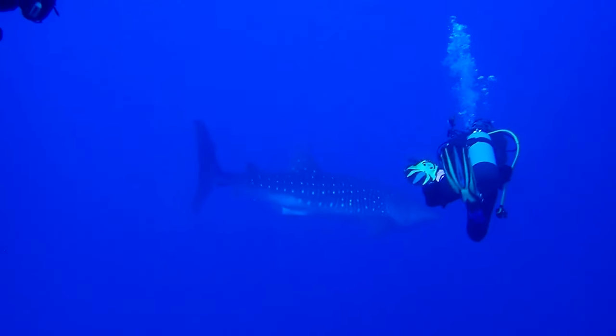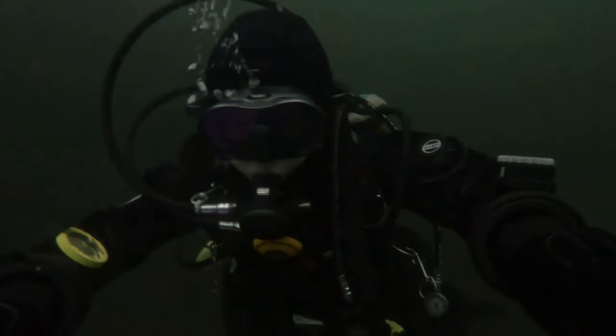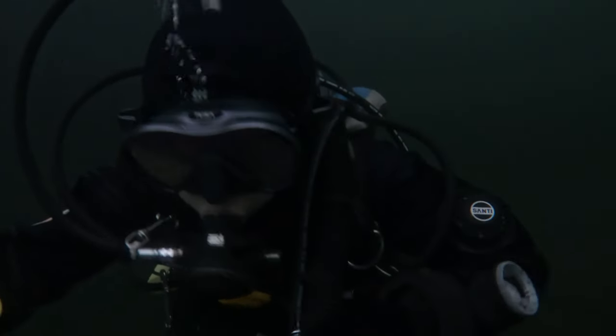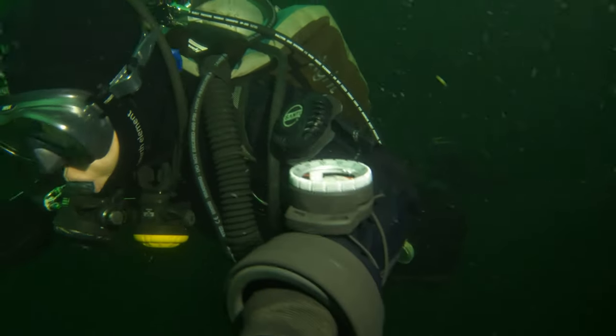If you're diving in current, try to position yourself so the current hits your head — this makes it easier to swim against it and maintain your reference points. One of my favorite exercises is the hover challenge: once you reach your safety stop depth, try to maintain your position without using your hands or fins. It's harder than it sounds, but it's a great way to fine-tune buoyancy control. Good buoyancy means you're less likely to accidentally ascend too quickly, and you'll use less energy — translating to longer, more enjoyable dives.